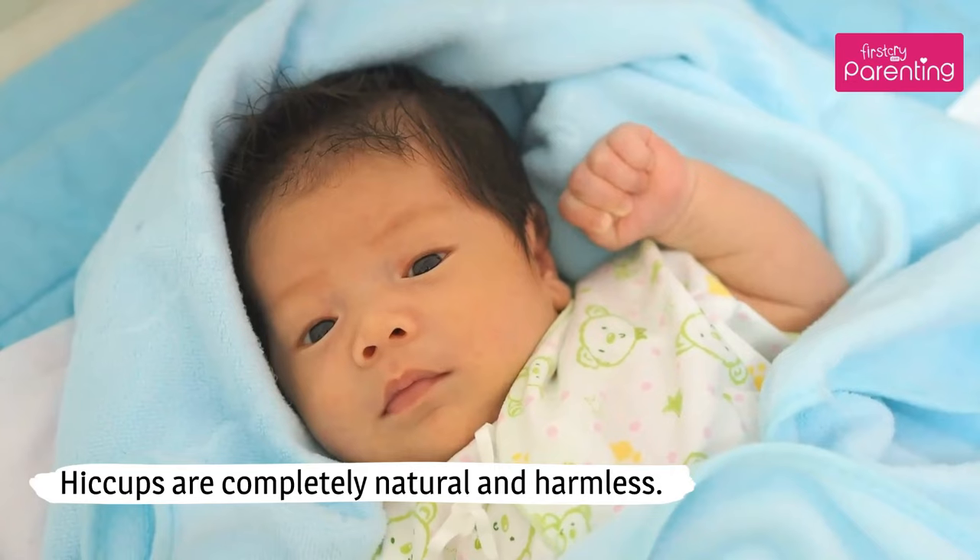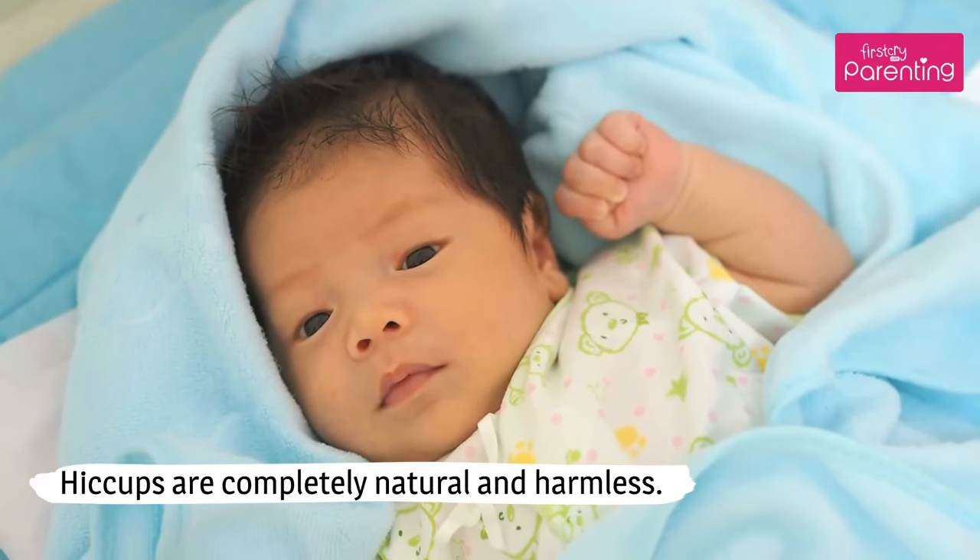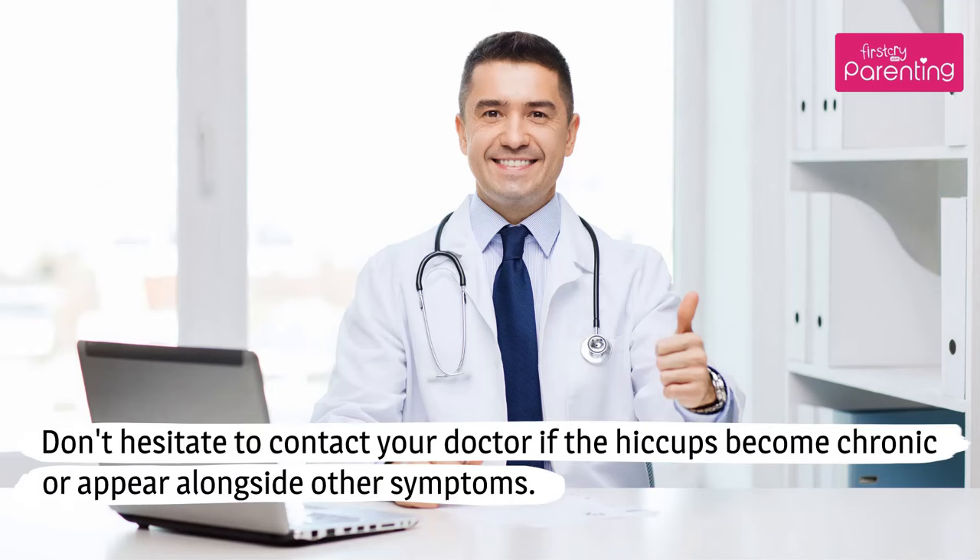Hiccups are completely natural and harmless. Don't hesitate to contact your doctor if the hiccups become chronic or appear alongside other symptoms.